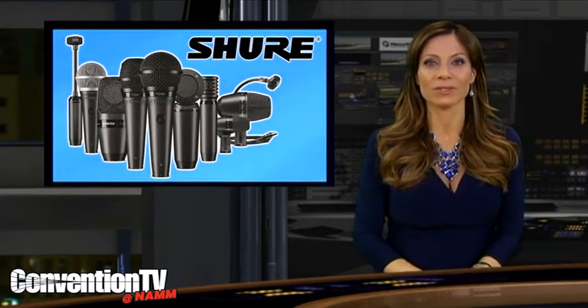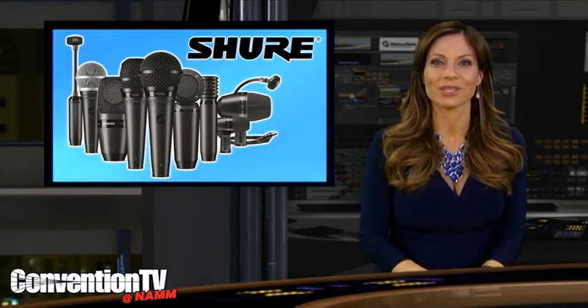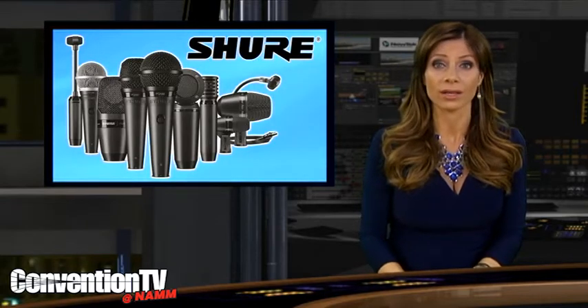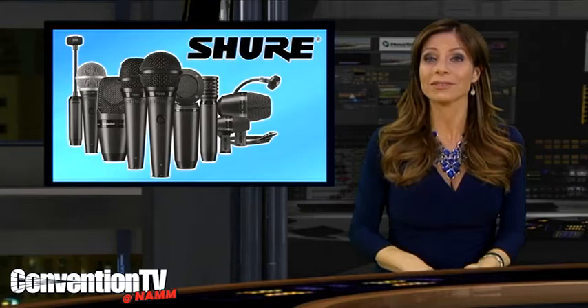If you're looking for entry-level microphones that include advanced design features, then look no further. Shure is introducing a new comprehensive line of microphones called the PGA Alta. The line includes 14 new products, including vocal and instrument microphones, drum kits, and a studio kit.